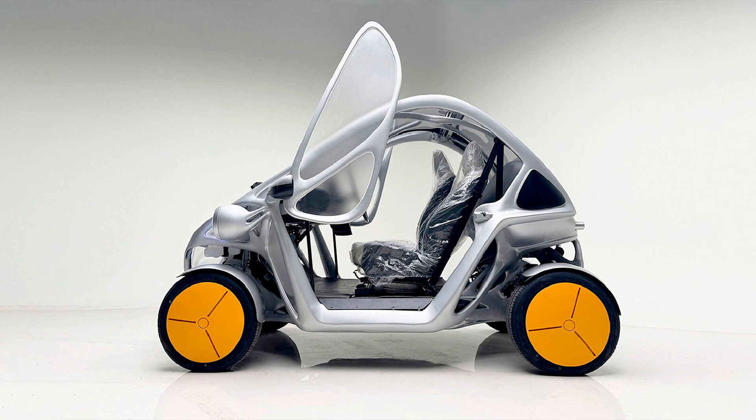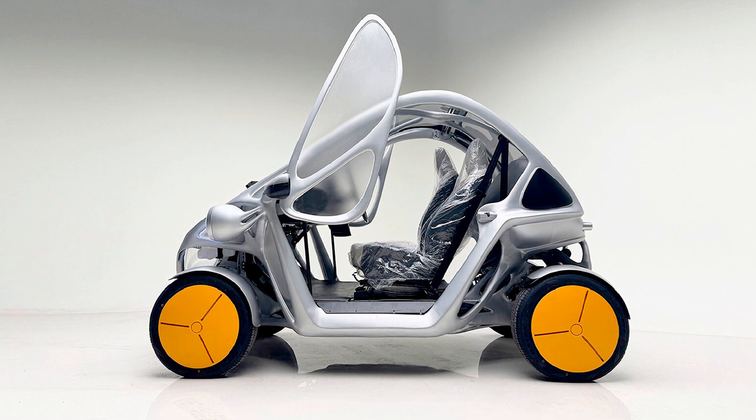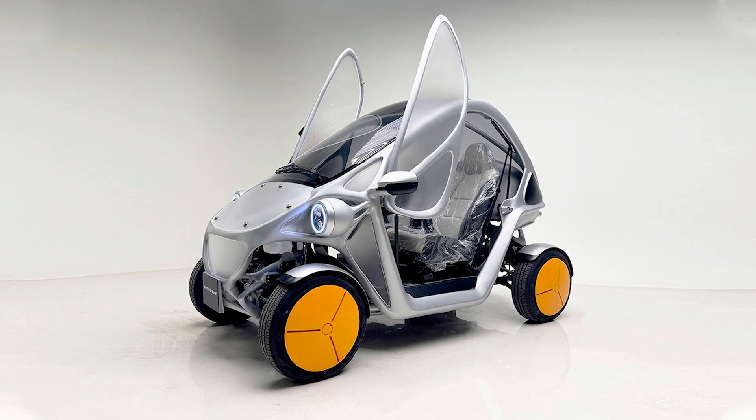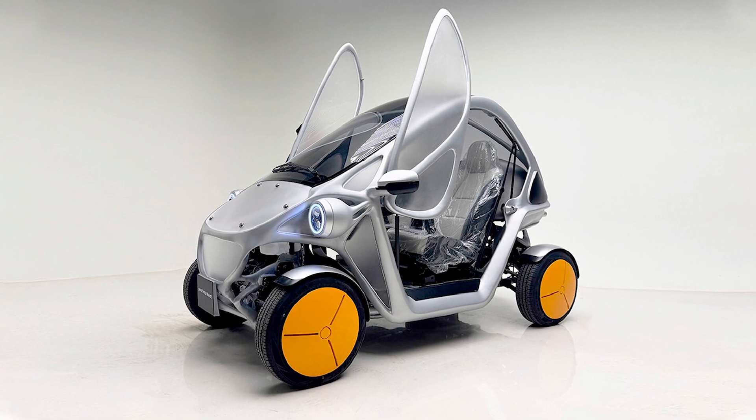But it's not just about looks and adaptability — the Robo EV is all about efficiency. It features regenerative braking, which recharges the battery every time you slow down, helping to extend the range. Honestly, I'd love it if my phone could do the same.